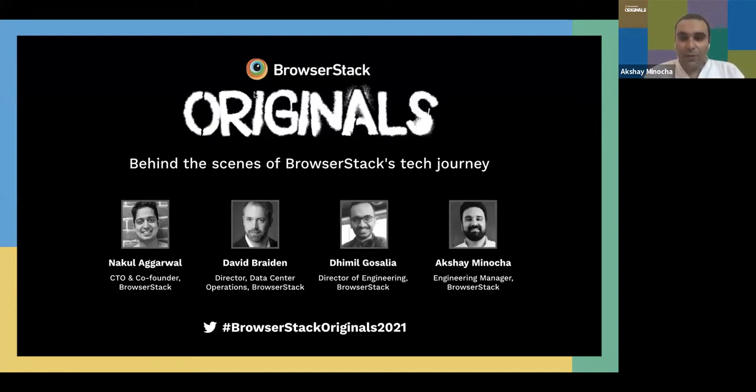If you want to map my voice to a face, I'm the guy on the right — Akshay Minocha, an engineering manager with BrowserStack. Before we start, just a couple of points: this webinar is being recorded live and will be shared with registered participants after the session. I'm joined by Nakul, David, and Dimil, who are part of the senior technical leadership at BrowserStack, and we'll be deep diving into BrowserStack's tech journey.